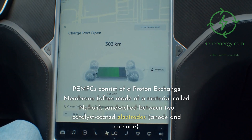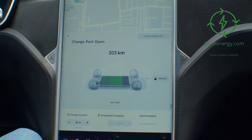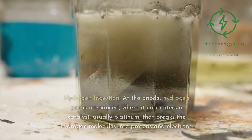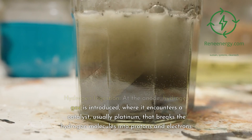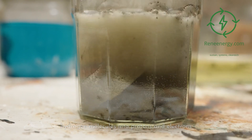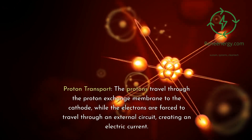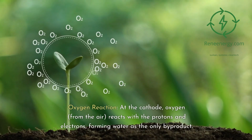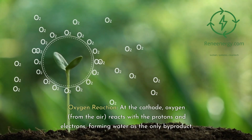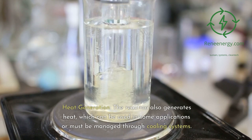PEMFCs consist of a proton exchange membrane — often made of a material called Nafion — sandwiched between two catalyst-coated electrodes, anode and cathode. At the anode, hydrogen gas is introduced, where it encounters a catalyst, usually platinum, that breaks the hydrogen molecules into protons and electrons. The protons travel through the proton exchange membrane to the cathode, while the electrons are forced to travel through an external circuit, creating an electric current. At the cathode, oxygen from the air reacts with the protons and electrons, forming water as the only byproduct. The reaction also generates heat, which can be used in some applications or must be managed through cooling systems.